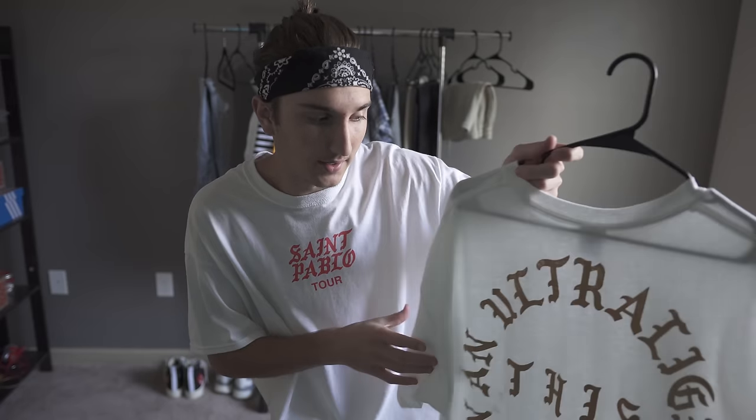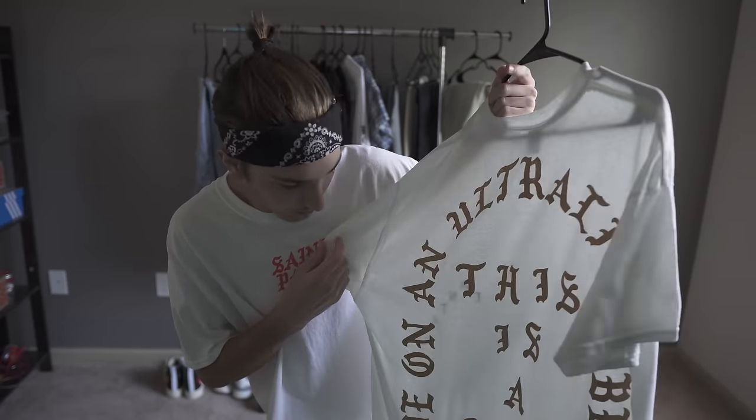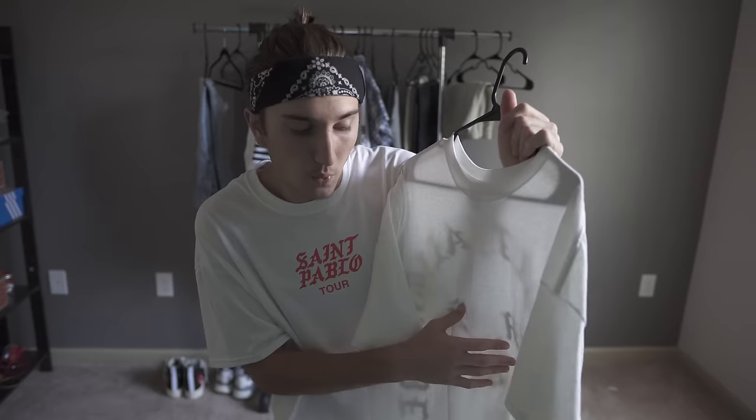For the shirt, I'd go for this Atlanta Kanye pop-up that says 'We Are in an Ultralight Beam' on the back. It has gold and white, and I'll show you why I want to go with this when I pick the shoes.